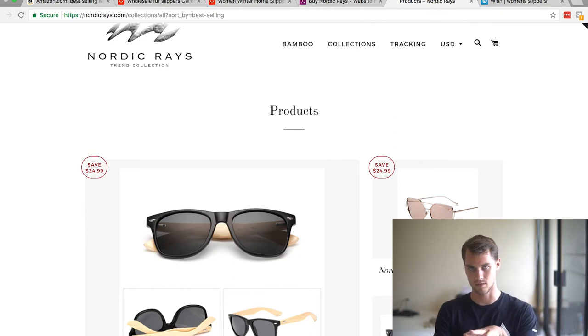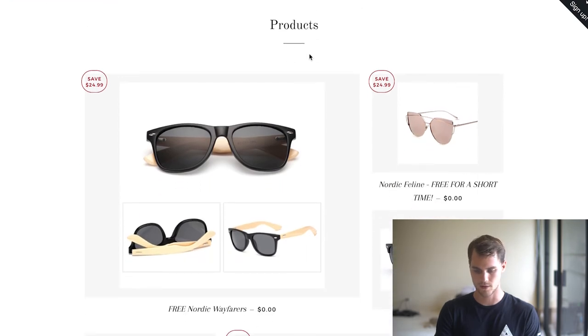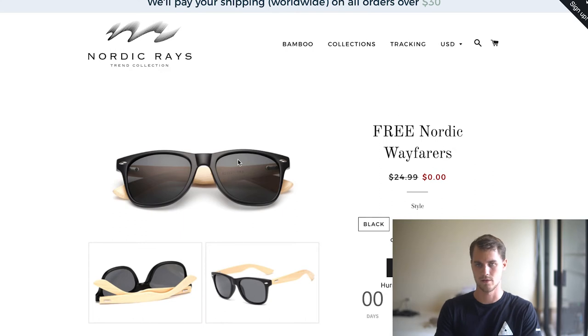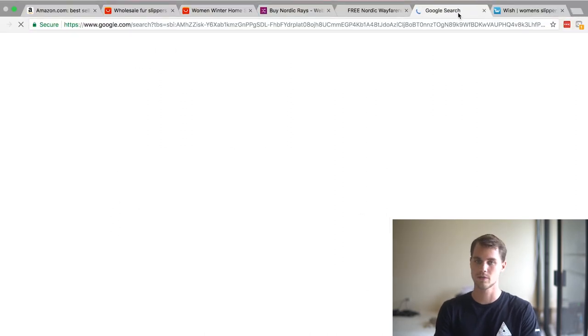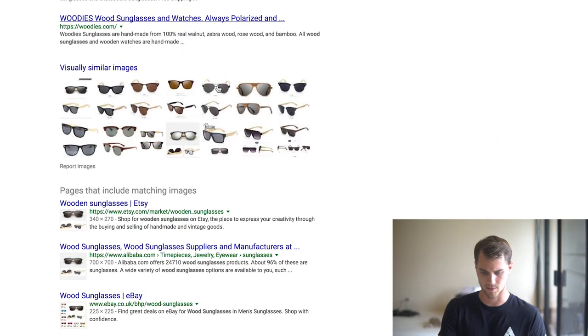So we can see what's the best-selling products on this website. The best seller for Nordic Craze was these Nordic Wayfarer sunglasses at $0 — they're doing a free-plus-shipping offer, probably charging around $10 shipping. One way to actually find this on AliExpress is to right-click the product image, hit 'Search Google for image,' and that pulls up a Google search where Google searches for that specific image. A lot of times you can actually find it on AliExpress through that.